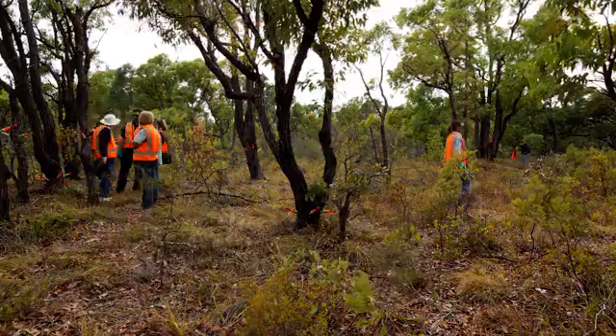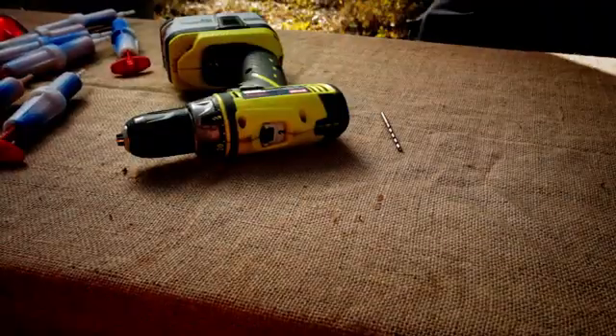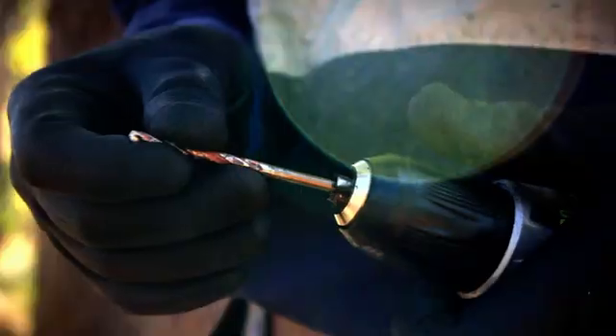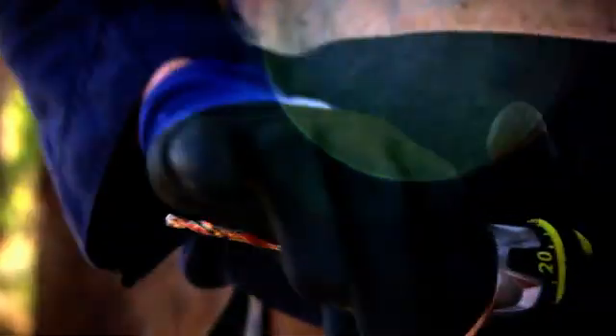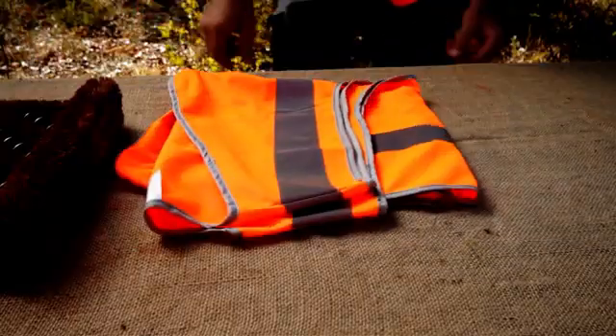When we treat an area for Phytophthora, the first thing we need to do is identify what we're going to treat. We're going to be stem injecting, so we're going to use chemjet tree injectors, a cordless drill, phosphite diluted at appropriate levels with water, and a 4.5 millimetre high-speed metal bit. We'll also be protecting our eyes with glasses, gloves, long sleeves and long trousers, boots of course, and a hat is a good idea to protect yourself from the sun.